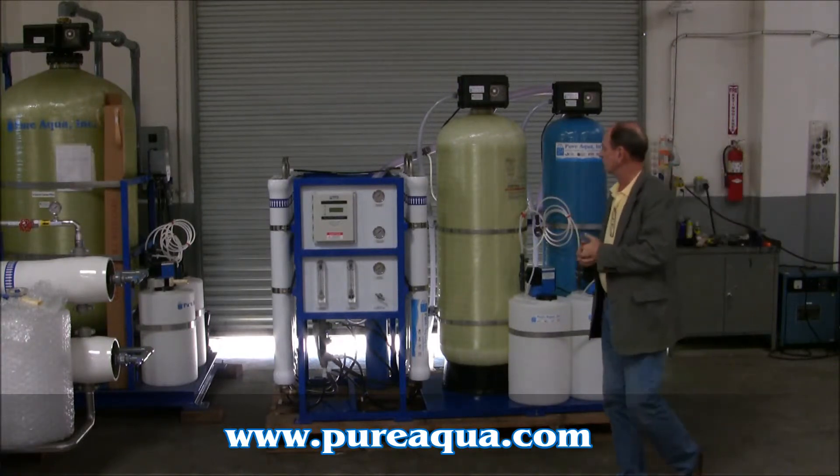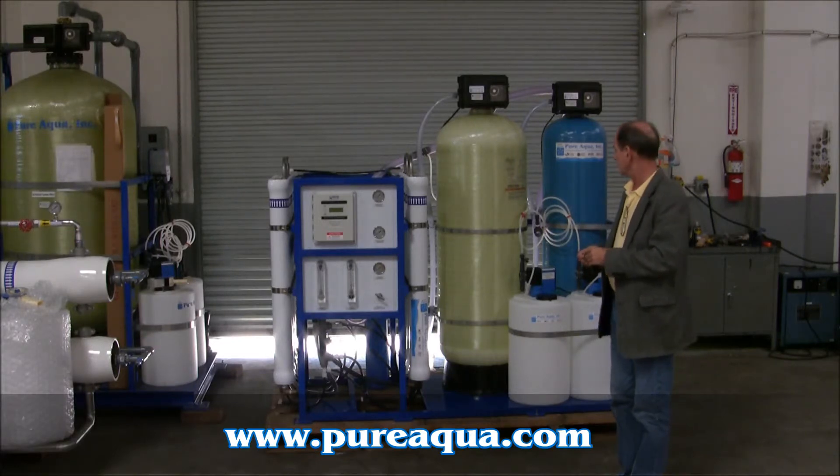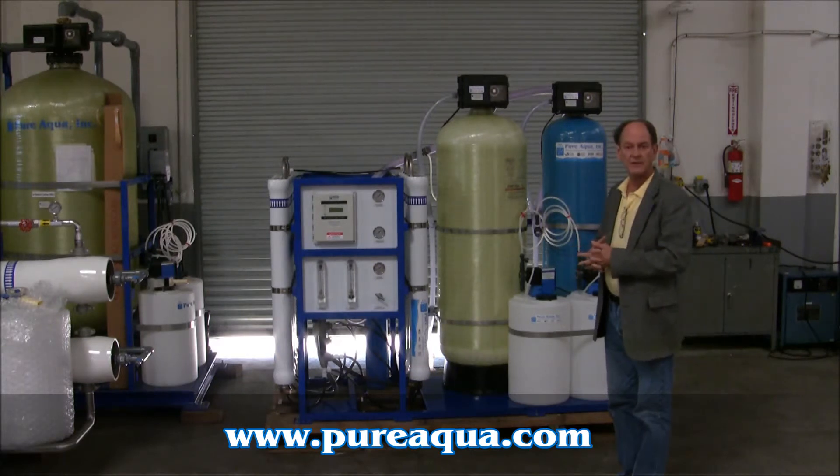The RO system is designed to produce approximately 15 gallons per minute of product water, with an expected water quality of less than 100 ppm TDS.